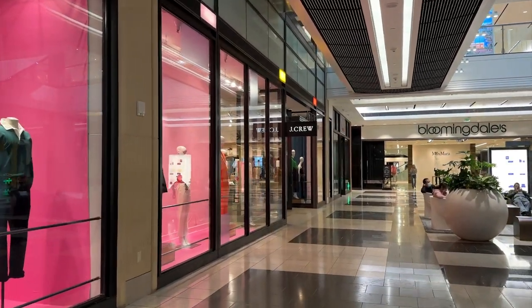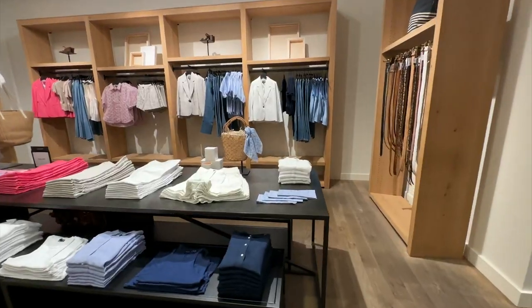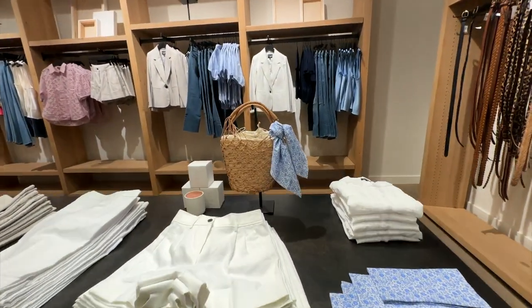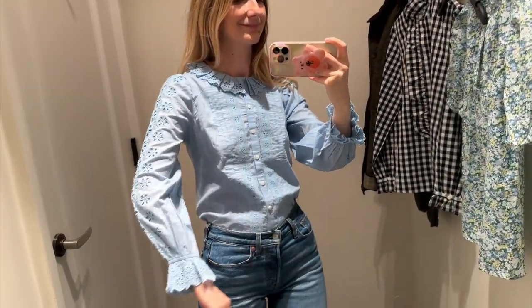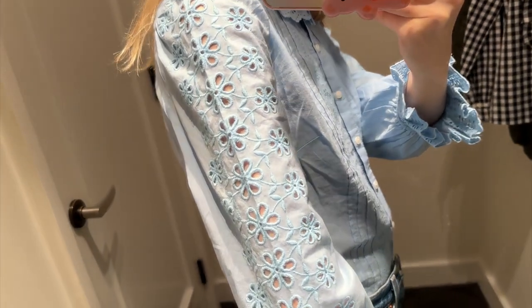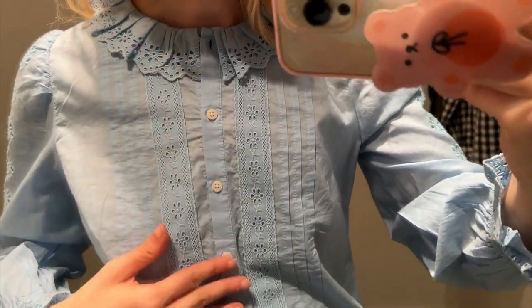Next I popped into J.Crew. It was not a long store visit because the downtown San Francisco location is a bit sad — they don't stock the full collection. But they had this shirt which has been in my shopping cart for about two weeks now and I wanted to show it to you. It also comes in black and white, really soft cotton, beautiful detailing, and on most days you can grab it from the website at 40% off.